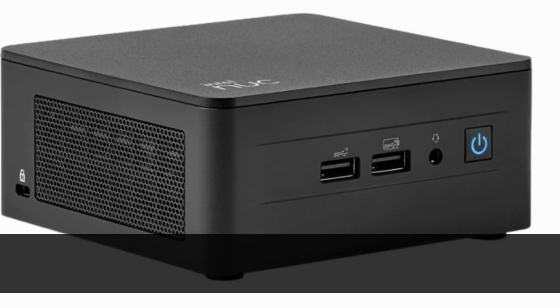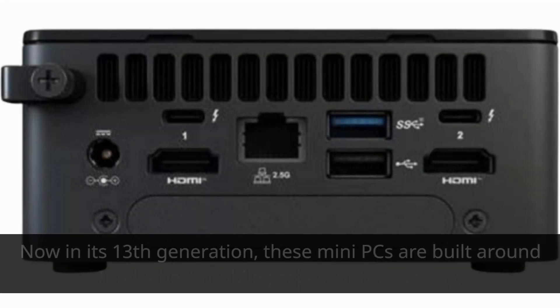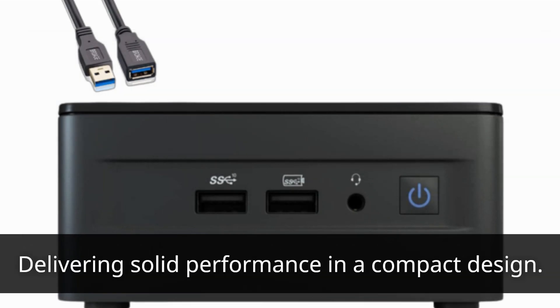The Intel NUC, or Next Unit of Computing, has come a long way since its introduction in 2012. Now in its 13th generation, these mini PCs are built around Intel's best mobile processor technology, delivering solid performance in a compact design.